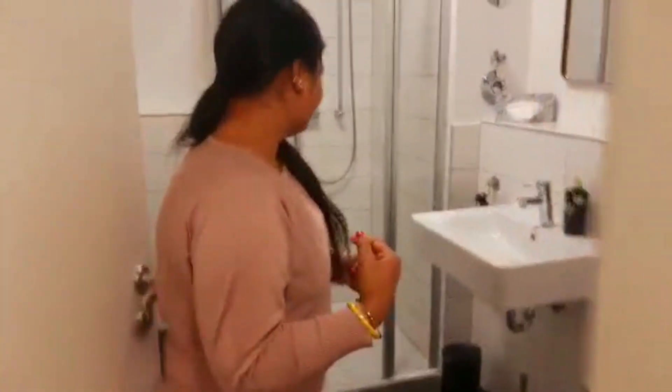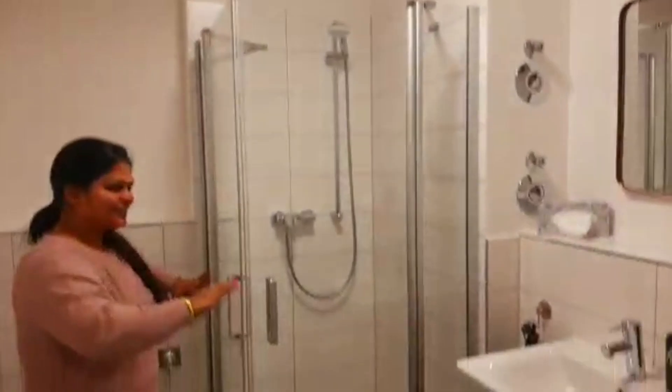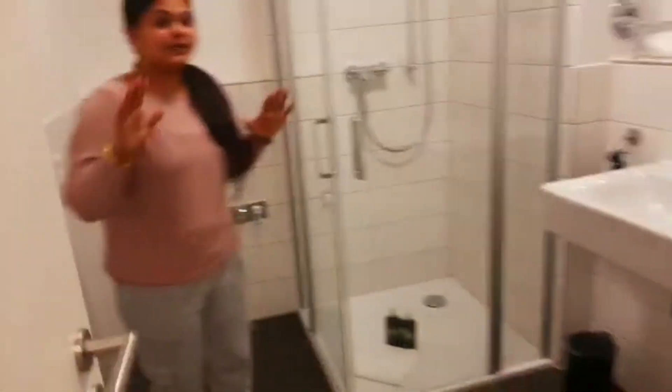If we come from here, this is our washroom. It's spacious — the washroom is very nice and spacious.